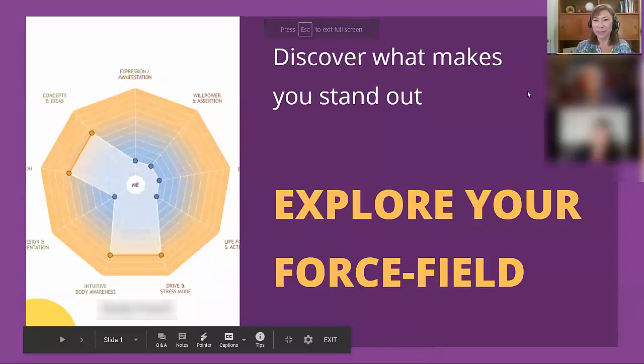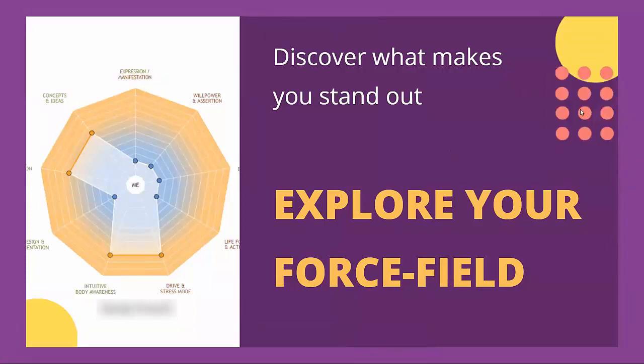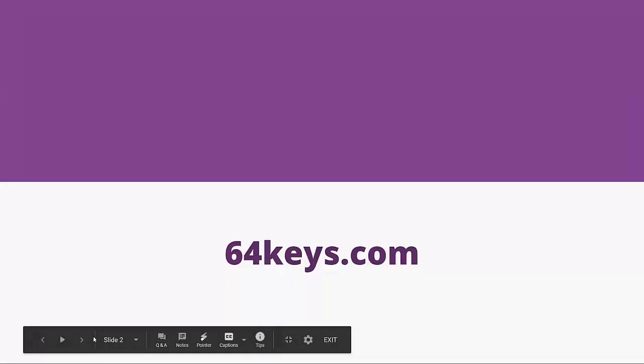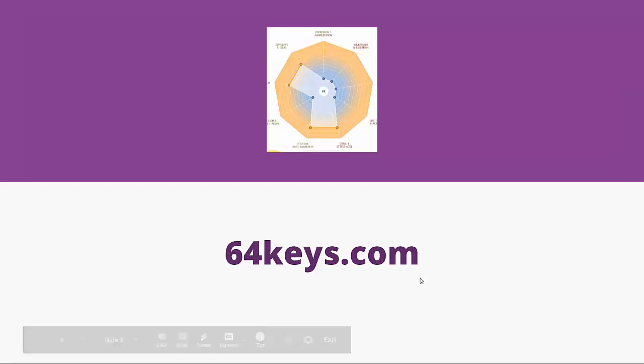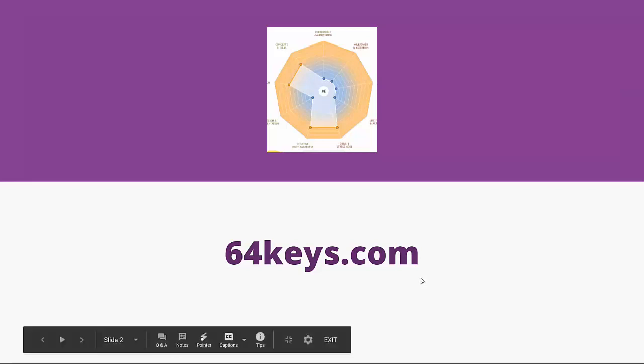Welcome everyone to Explore Your Force Field. We're going to be looking at this visual of your human design chart to help you discover what makes you stand out. That image comes from the 64 Keys software, and that is available at 64keys.com.